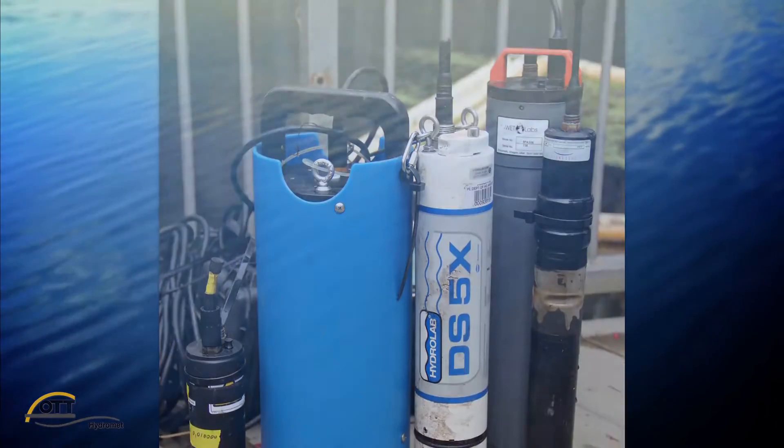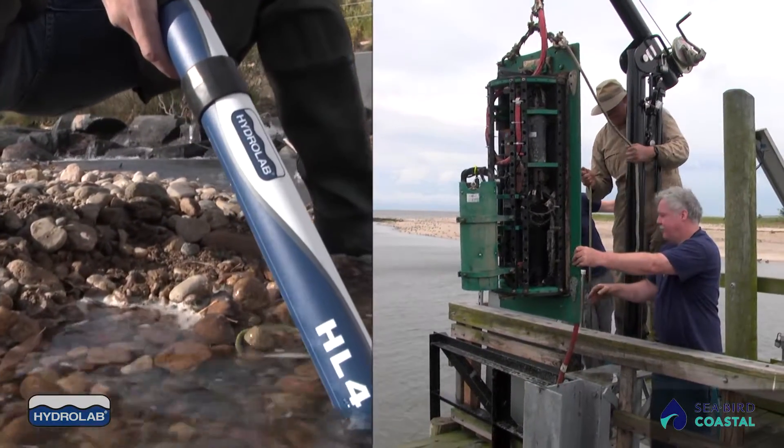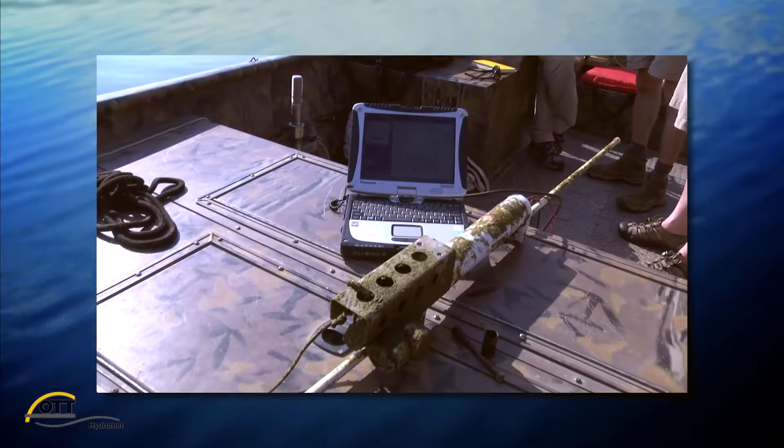Ott HydroMet understands these challenges and offers HydroLab and Seabird Coastal Water Quality Monitoring instrumentation, services, and support. This helps water quality professionals get the data they need to achieve their objectives.